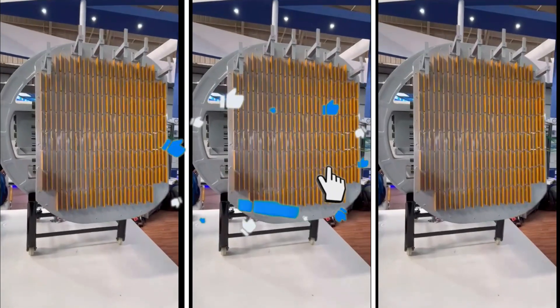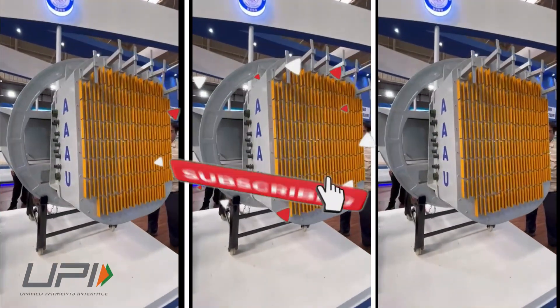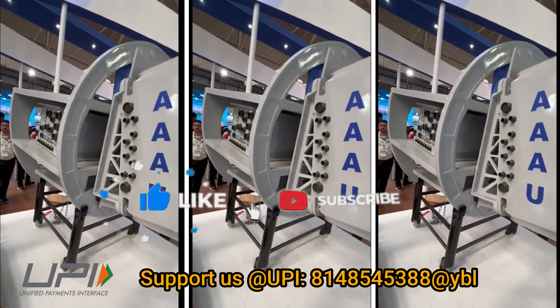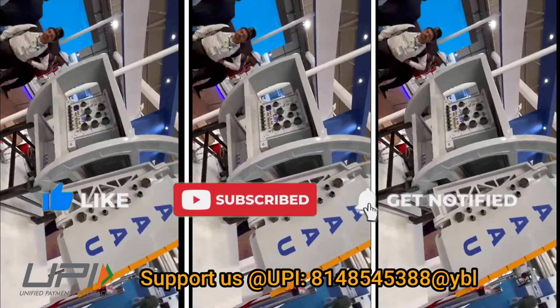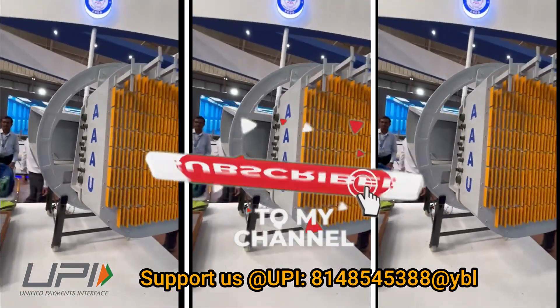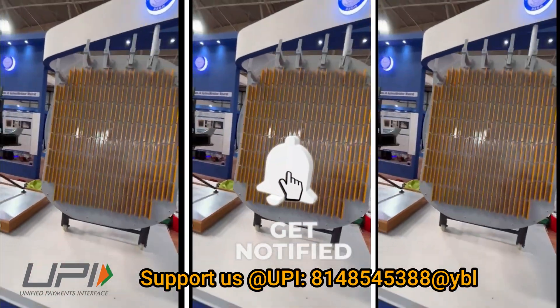That was today's update. Please share your views in the comments section. If you liked the video, do not forget to like, share, and subscribe. With this, I say goodbye and Jai Hind. We will be back soon with more interesting developments in the defense sector.